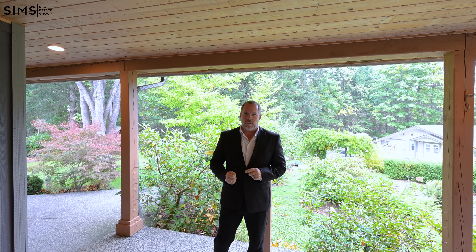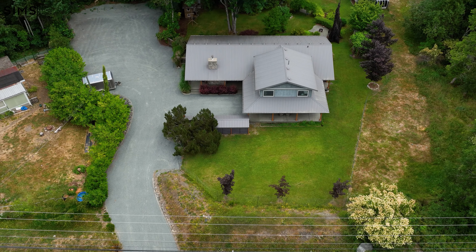Thank you so much for touring this beautiful property with me today. Once again, I'm Sam Ennis with The Sims Real Estate Group powered by EXP Realty. If you need to get a hold of me directly, you can contact me at 250-897-9813, or get a hold of your agent right away.